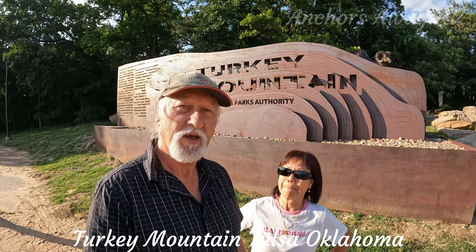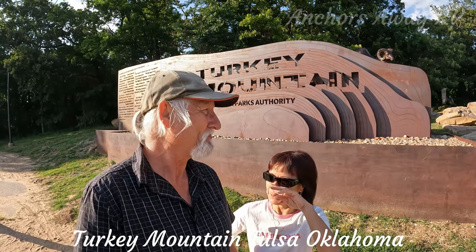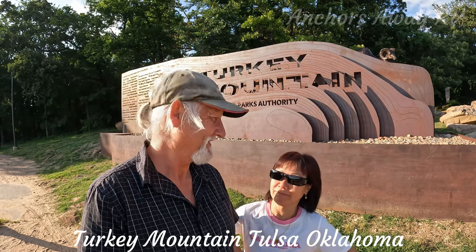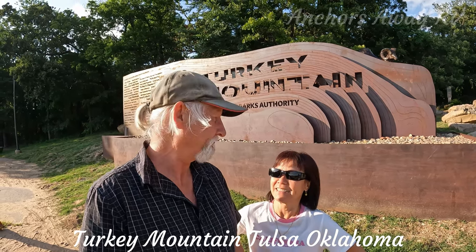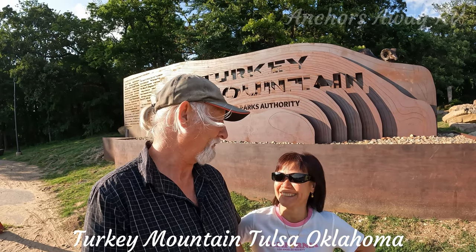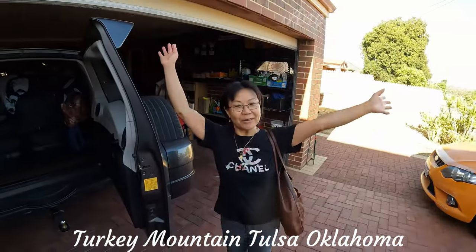Okay, we're at Turkey Mountain. We're going to go for a walk up to the top of the hill. I don't know, let's go. We are on the way.